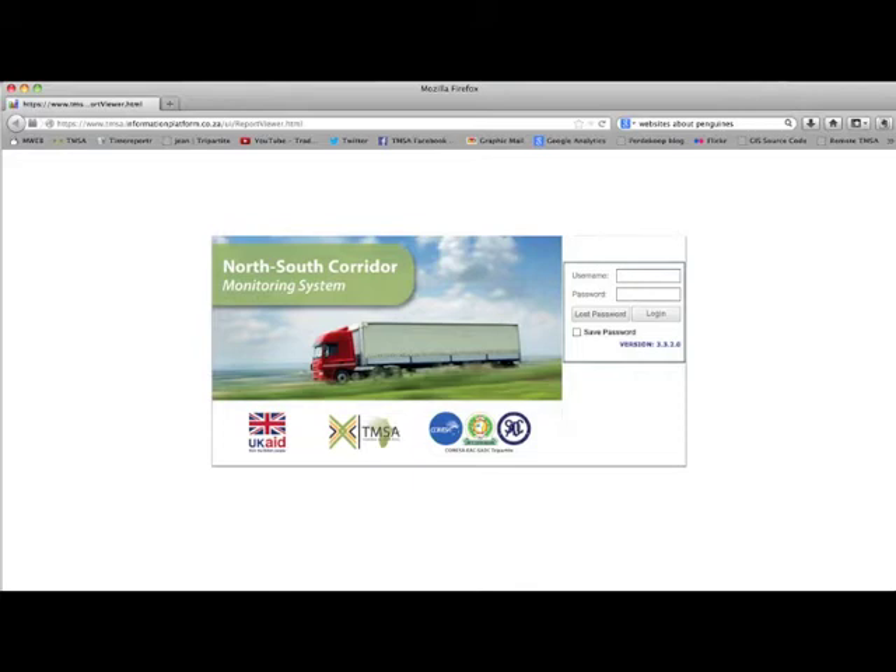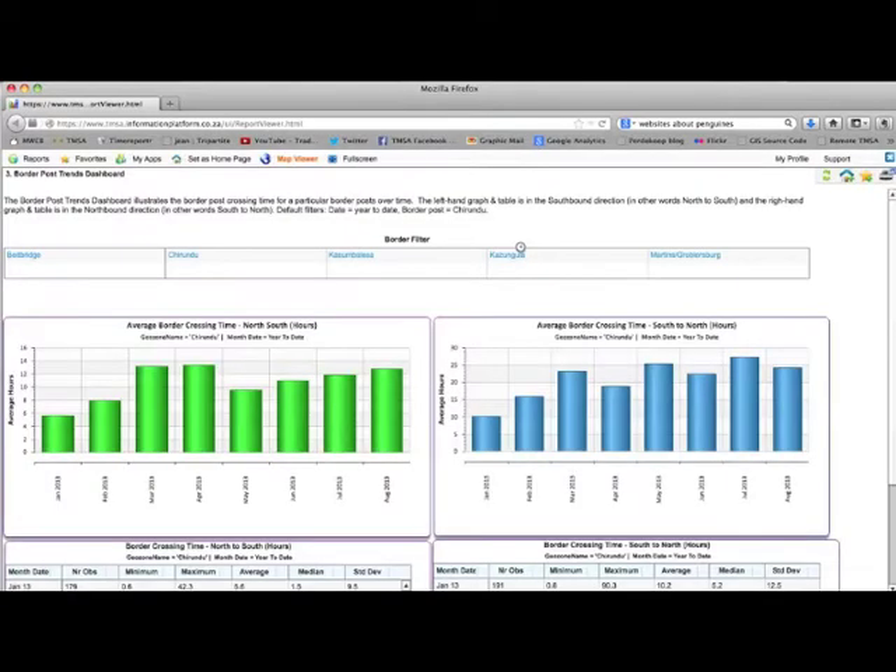The monitoring of corridor and border post performance has been taken to a new level with the launch of the North-South Corridor Monitoring System. The system creates meaningful supply chain intelligence from raw GPS tracking data sourced from participating regional transport companies.